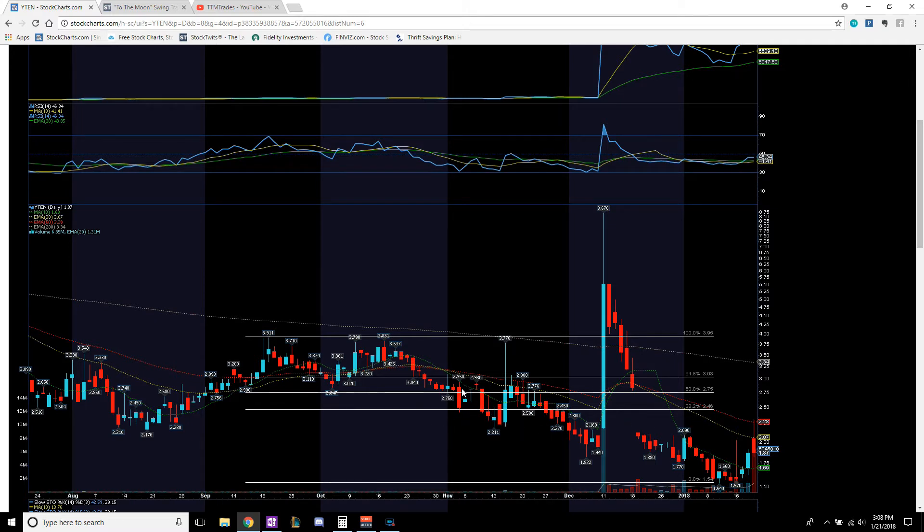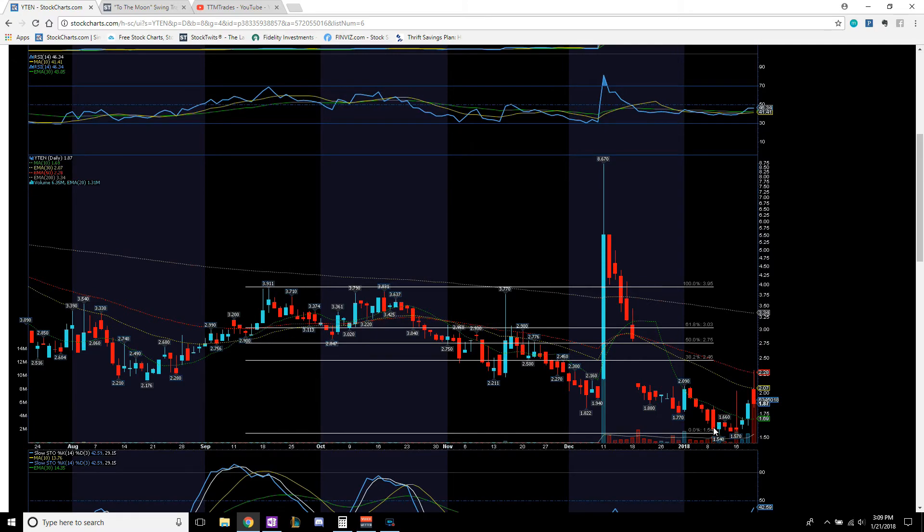Immediate resistance area is $2.46, right where this channel is. If we break through $2.46, we work our way to $2.75 where previous resistance was, then up to $3.03 where this original support was. If we can work our way back into this channel on high volume, we can reach that $3.91 to $3.95 range. Entry range: $1.82 to $2.07. It's a wide spread, but this is a low float stock so it swings well. Time your entry right and you're looking at a good profit return.